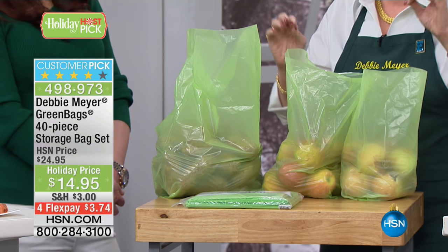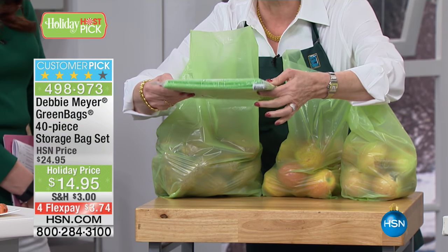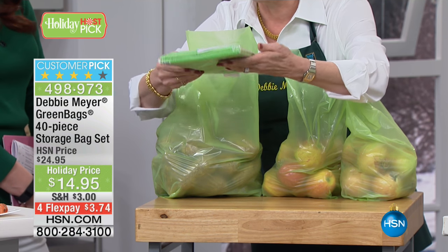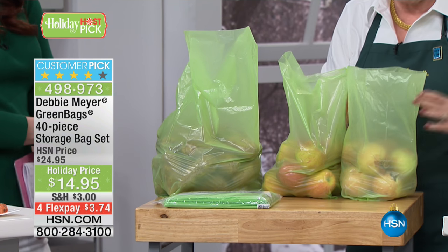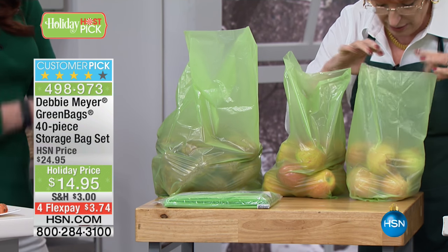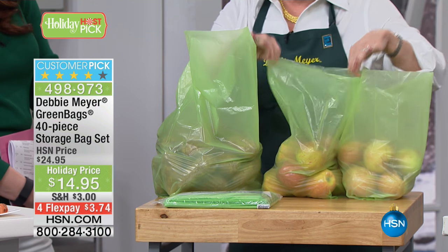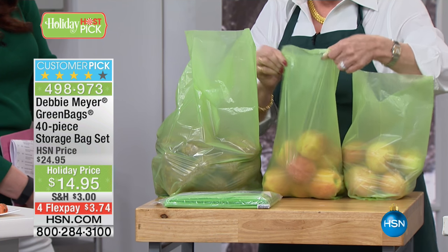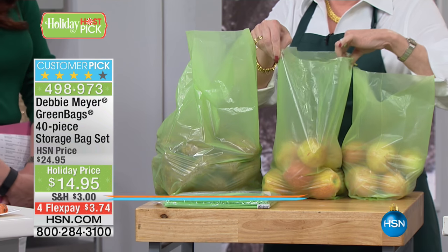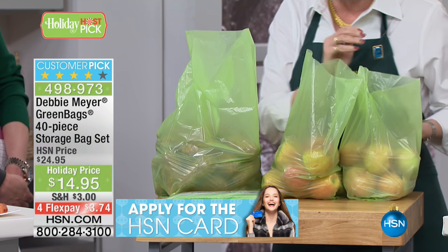This is a 40-pack set — all 40 right there. You do not have a storage issue with 40 of anything. You throw that in a drawer. You're getting three different sizes: 16 medium — there's about six pounds of onions in there and it's not full — and 16 large, that's about eight pounds of apples and that's not full. Notice they're standing up because they're gusseted on the bottom.